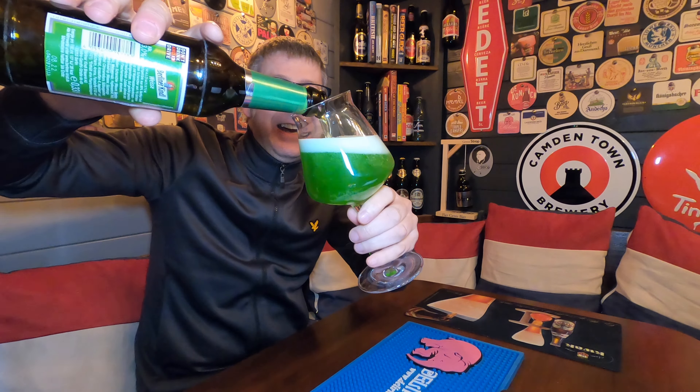Oh my God. How bonkers is that? Whoa, look at that for a beer. Yes, that's a beer.